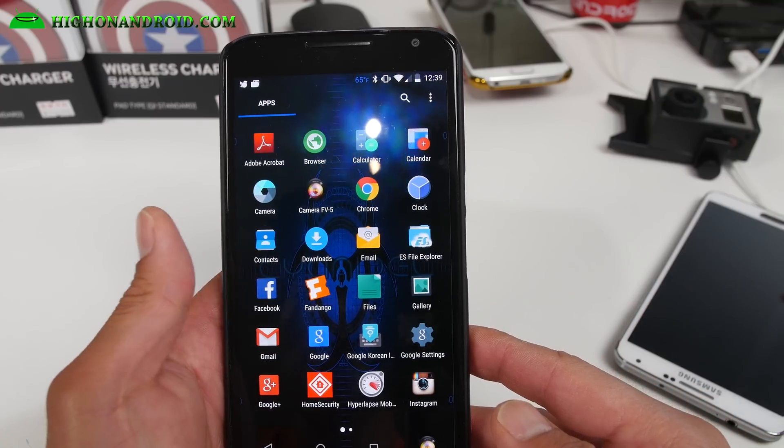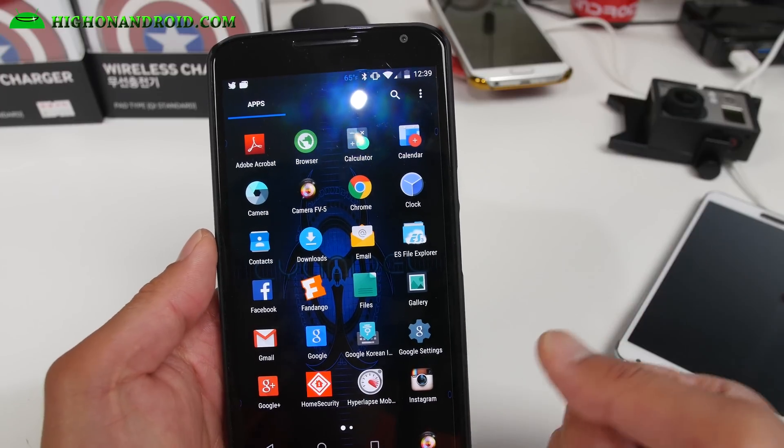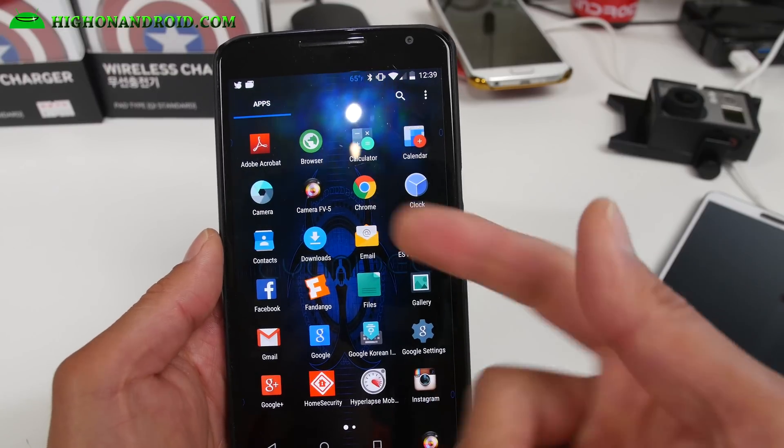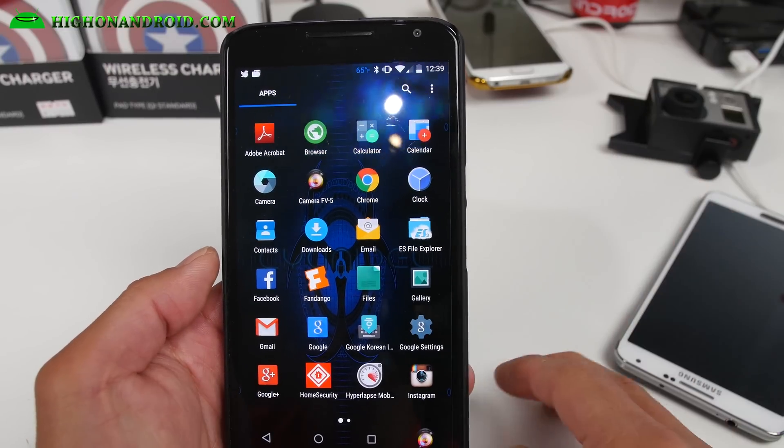I usually use Titanium Backup app, but there are times when I'm using new ROMs and I just forget to install the app. For this week, you can see all the apps I'm using. Adobe Acrobat — obviously great for PDFs. And Camera FV5 — that's awesome. I just got really into it lately.